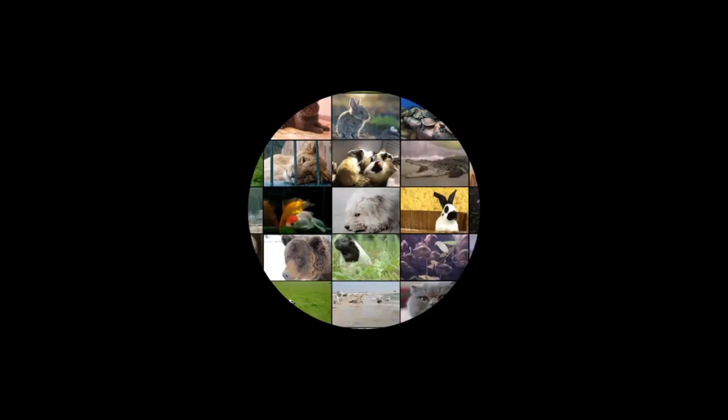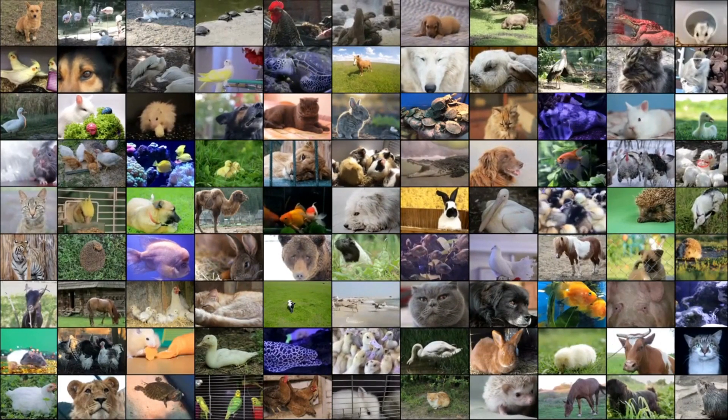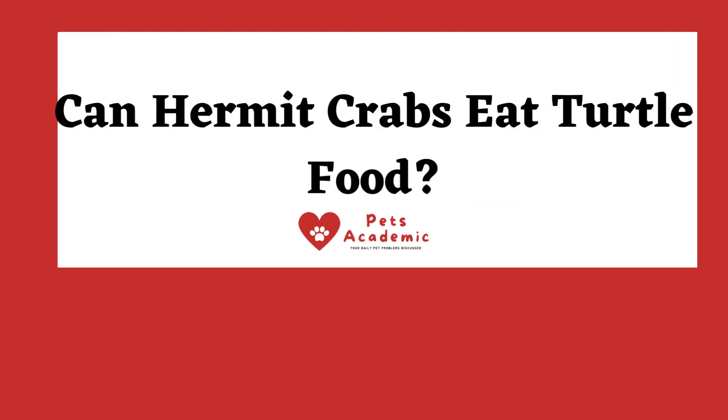Hi to awesome people! Welcome to our Pets Academic channel. Today, I'm talking about the topic: Can Hermit Crabs Eat Turtle Food?